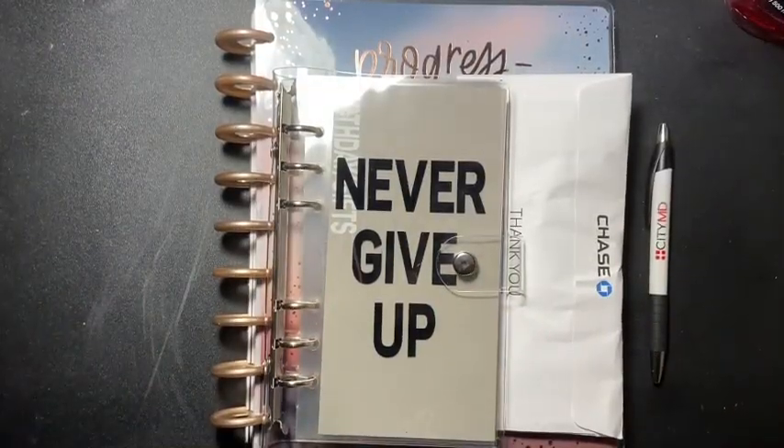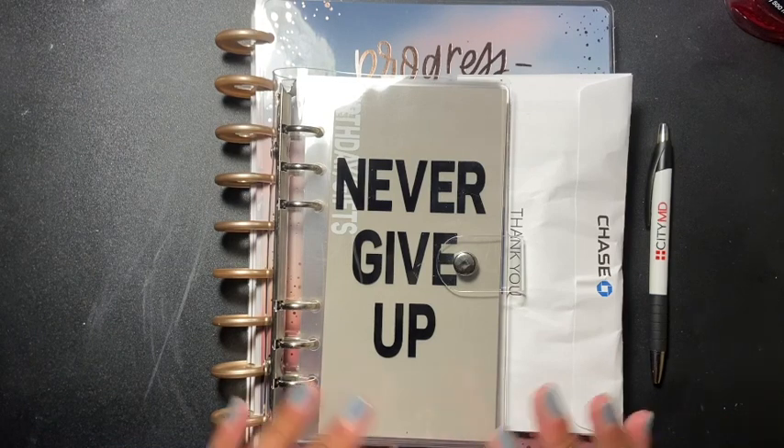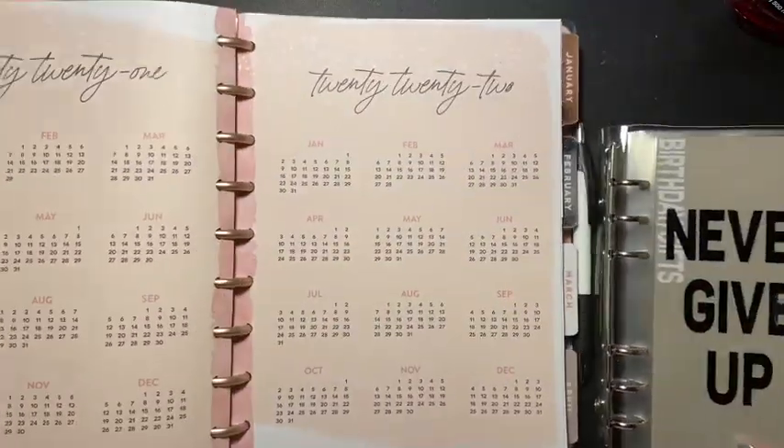Hey guys, welcome back to another video. Today's video is going to be me stuffing my cash envelope for paycheck number one for the month of January, so let's get right into it.